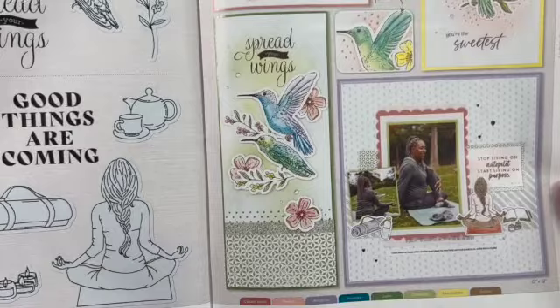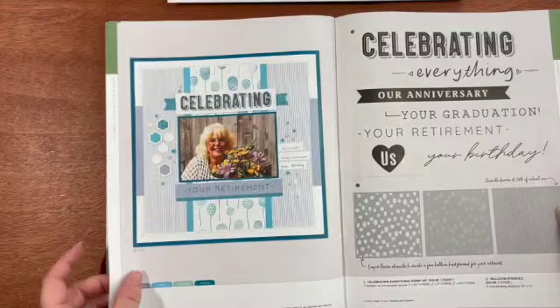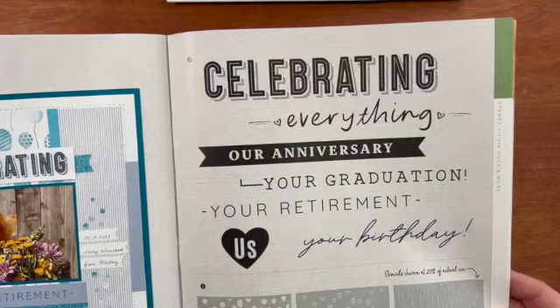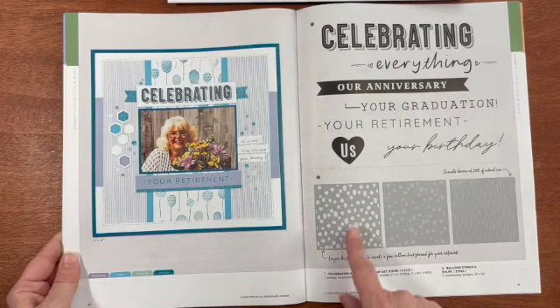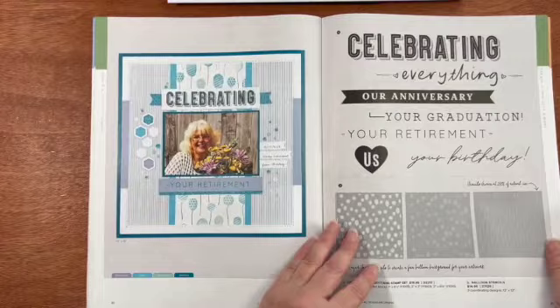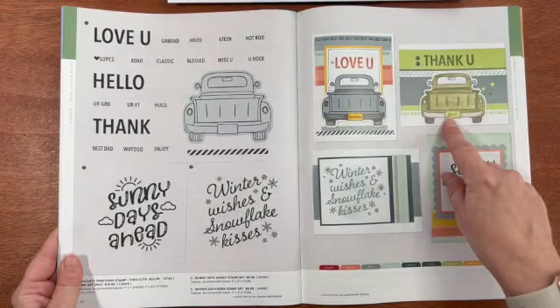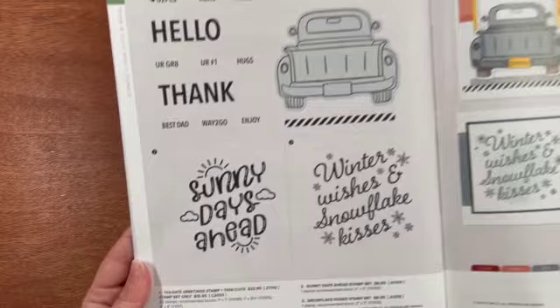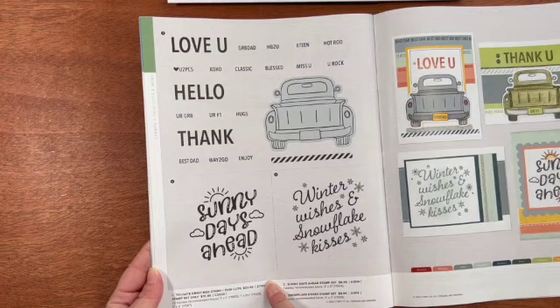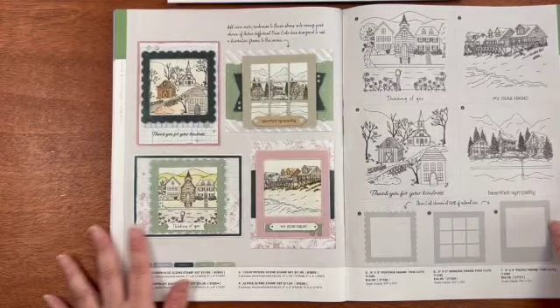This is the Hummingbird Wings stamp set that comes with or without the thin cuts. And then the In the Moment stamp set with or without the thin cuts — look how pretty that is, some yoga, great for the new year. This is called the Celebrating Everything stamp set. And then the balloon stencils, which are layered — you've got the base layer, the design layer, and then the layer that has the strings for the balloons. This set is called Tailgate Greetings, which comes with or without the thin cuts. I like all these little sayings you can put in the license plate. Then we have the Sunny Days Ahead stamp set and the Snowflake Kisses stamp set — some cute little stamp sets for your cards or scrapbook layouts.